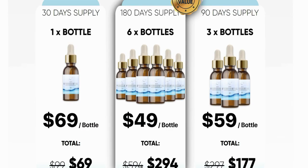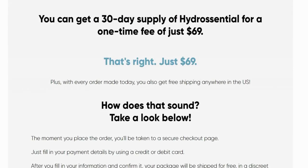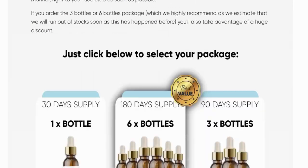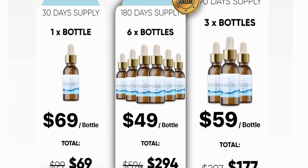Say goodbye to wrinkles and dry skin and be surprised by the effects that Hydrocentral Serum can provide. Unlike other cosmetics, it contains natural ingredients obtained from reliable companies with good production procedures that do not employ chemicals. Let's summarize the benefits built into the Hydrocentral Serum.